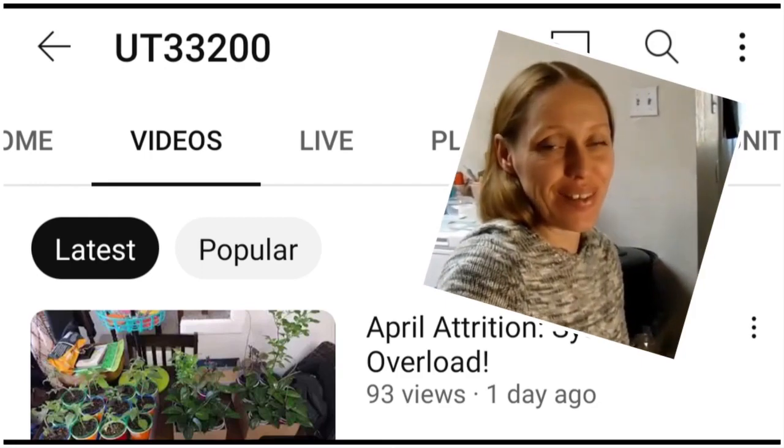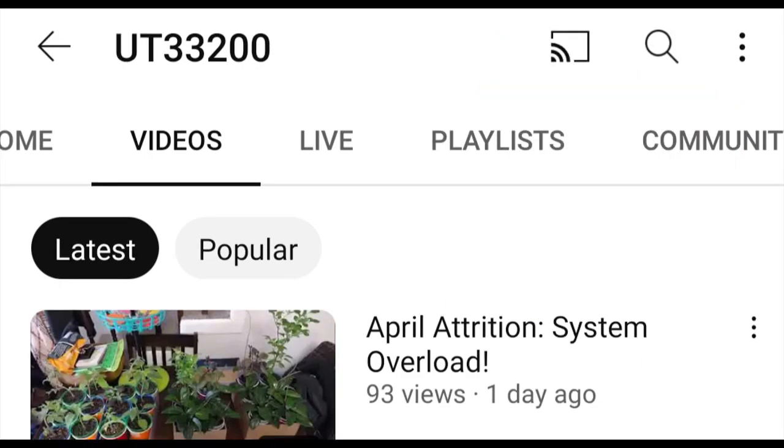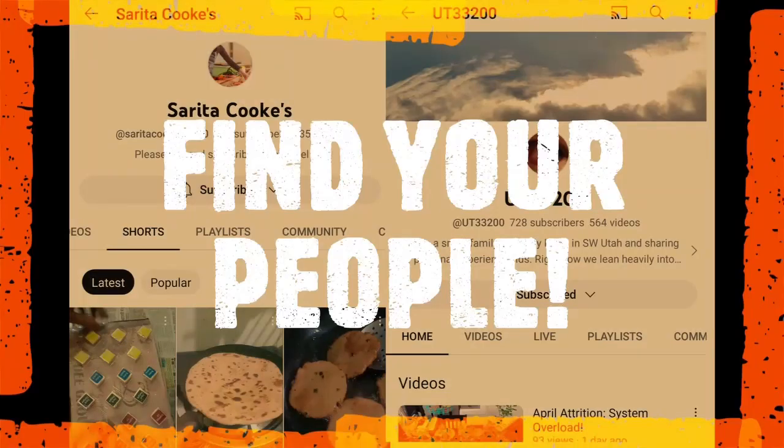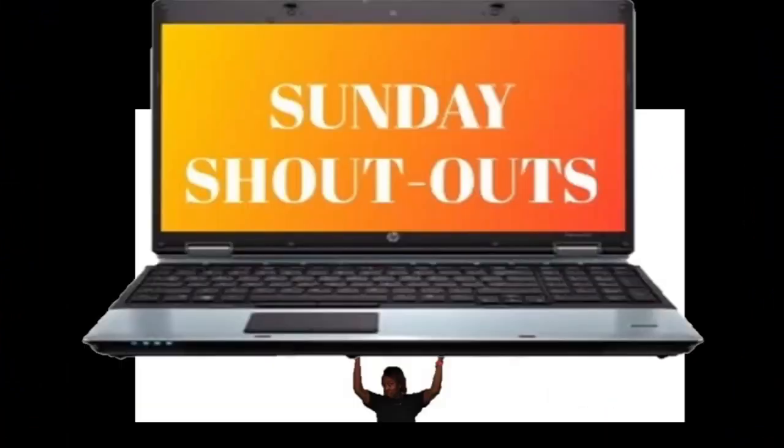Thank you, love you guys. Thanks for watching. Handy cooking vlog and those friendly Utah gardeners — are these your people? Do you want to make sure you share this? I'll see you next time.